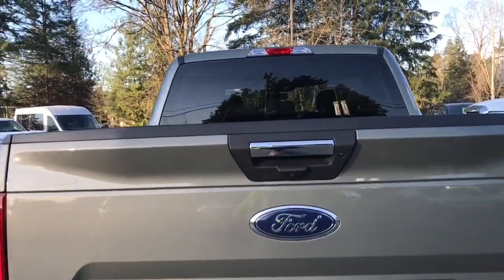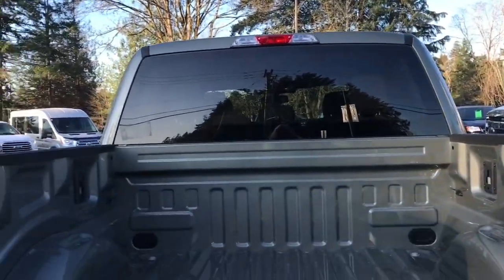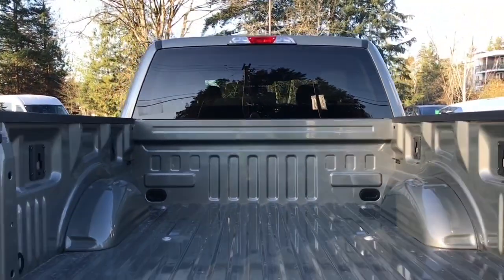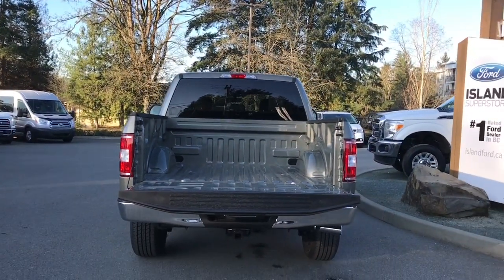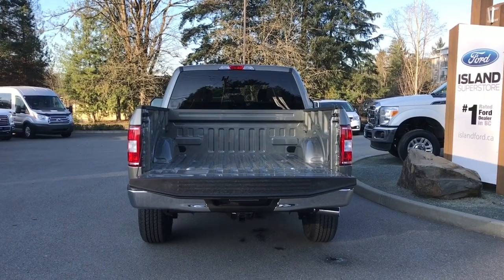When you want to get into the back, just open up the tailgate by pulling the handle, and inside you've got this five and a half foot box with tie-downs in all four corners. When you're ready, just close it up, lock it up, and walk away — or jump in and head out on your latest adventure.